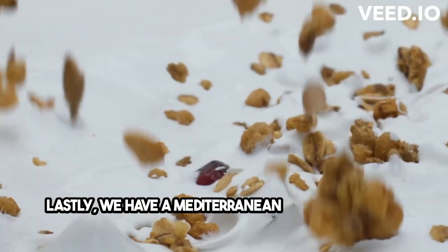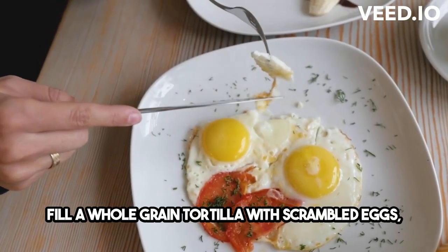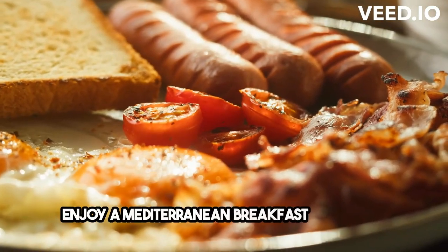Lastly, we have a Mediterranean-style breakfast wrap. Fill a whole grain tortilla with scrambled eggs, roasted veggies, and a dollop of hummus. It's a portable and flavorful way to enjoy a Mediterranean breakfast on the go.